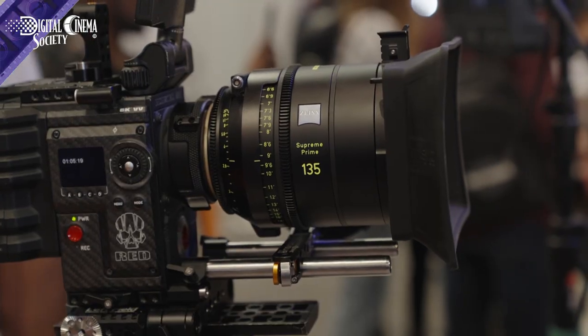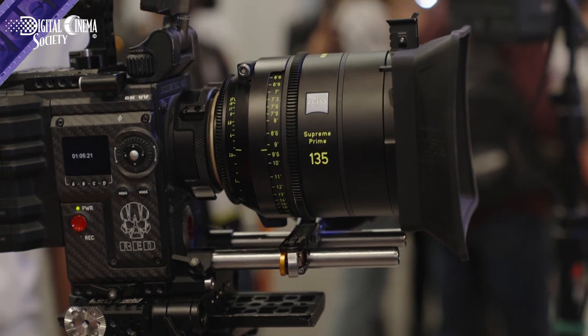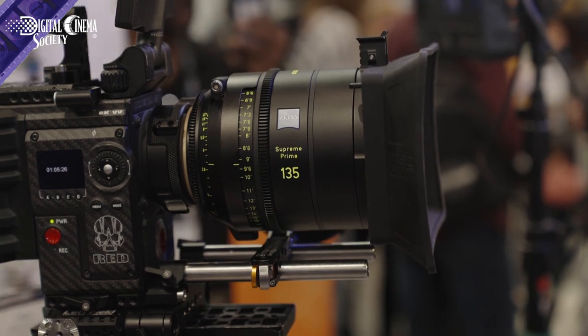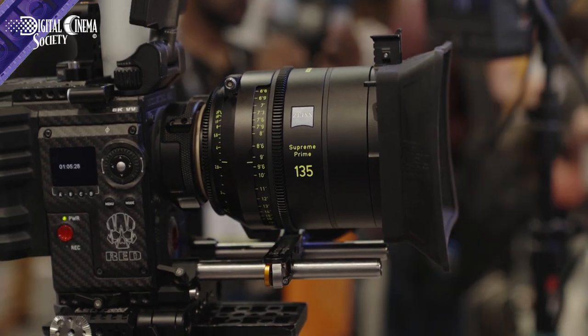They are full-frame capable or full-frame plus capable, so they can work with your Monstro sensor, your DXL2 camera, your Alexa LF, LF Mini, and of course the Sony Venice as well and the Venice 2. You also want to use these for Super 35, because they have a different look than previous Zeiss lines and really better light control — darker paint on the inside and the latest anti-reflective coating, so they're really high-performing lenses regardless of format. Now you have all the focal lengths you would need for a shoot from 15 to 200.